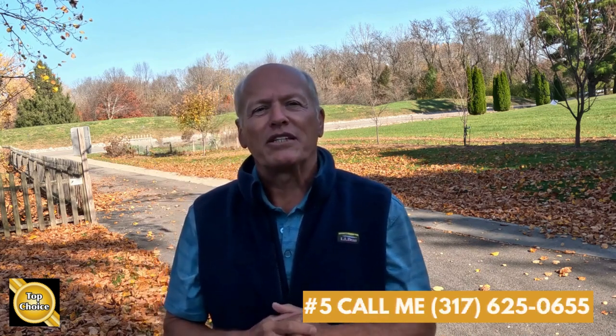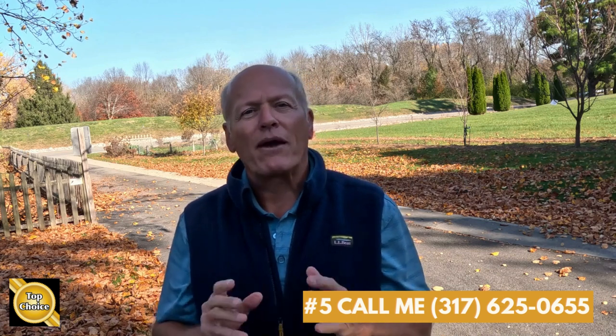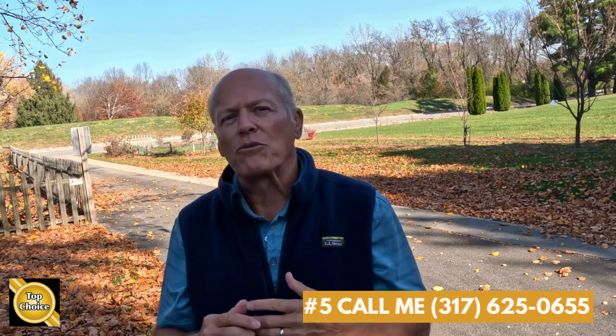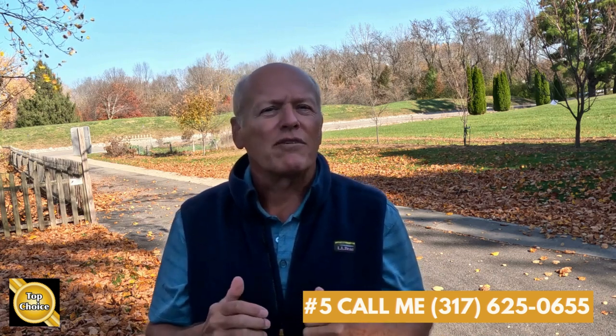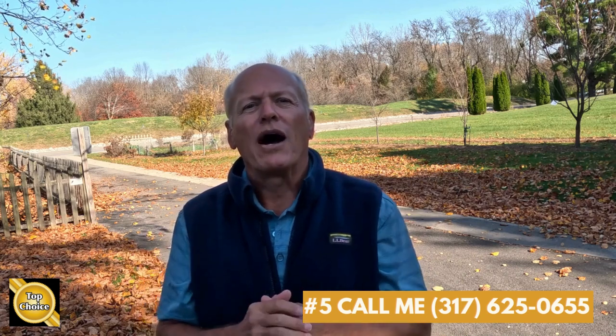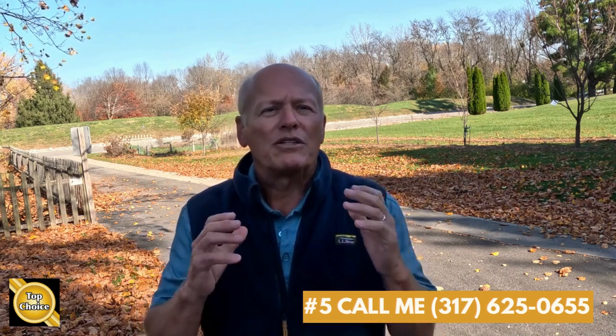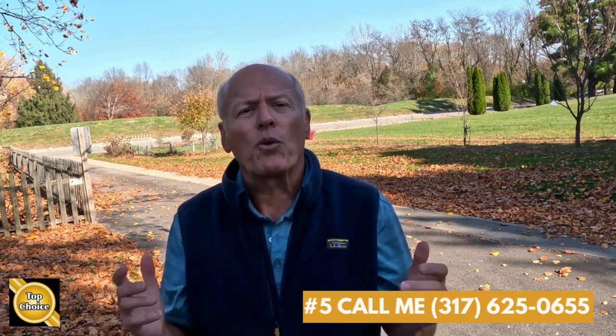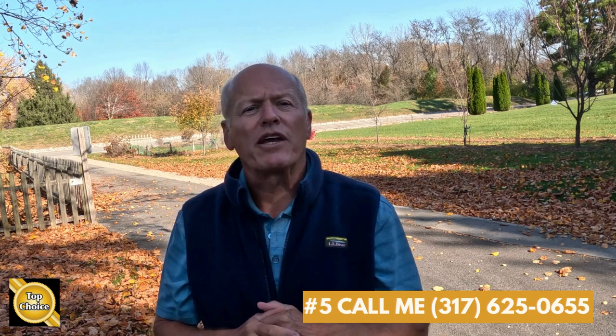Number five, call me anytime. In addition to having been a realtor for all these years, my background includes remodeling contractor, builder, appraiser, mortgage lender, even commercial property inspector. All that means to you — I can help you achieve greater success in your real estate efforts. So call me with your questions, concerns, and ideas, because working together you'll achieve more success.